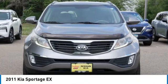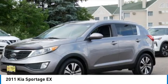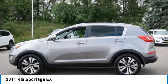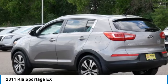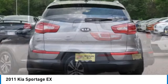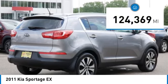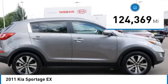Stop by and take a look at the 2011 Sportage. With its sleek and stylish exterior and its roomy feature-laden interior, the Sportage both looks good and performs well on the road, and is priced below $15,000. This vehicle has less than 125,000 miles.